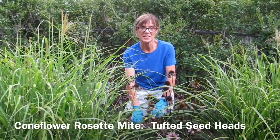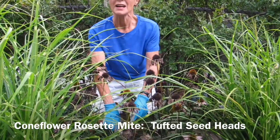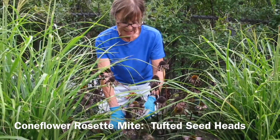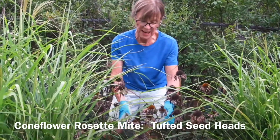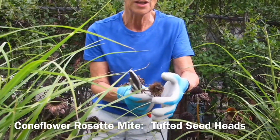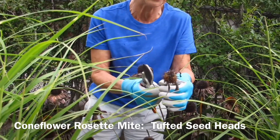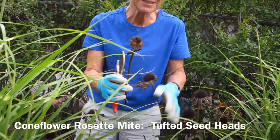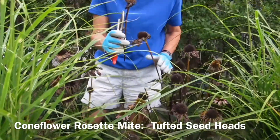The other problem we are seeing is coneflower rosette mites. A tiny mite lives inside the developing flower buds and sucks the nutrients from the base of the flower, resulting in rosettes — tufted growth coming out the top of the cone, on top of the flower. It causes distortion to the flower head, but it doesn't result in yellowing of the leaves, distortion of the leaves, or anything affecting the rest of the plant.